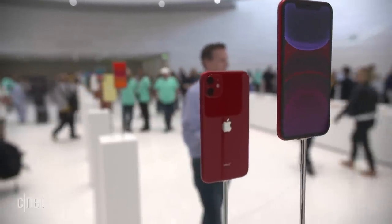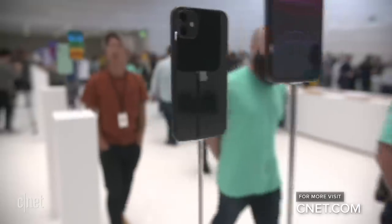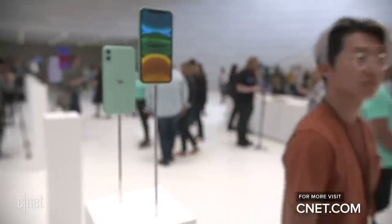Hopefully that breaks down which of these three phones to get, or whether you stay put with your current phone or get another model. Apple also announced a new iPad and an Apple Watch, plus its services like Apple TV Plus and Arcade. We're diving into it all at the Steve Jobs Theater. I'm Scott Stein here in Cupertino.